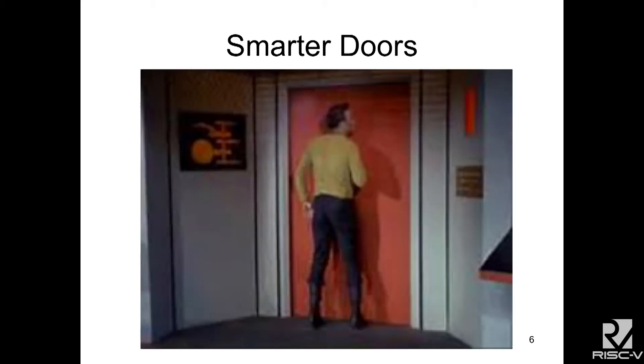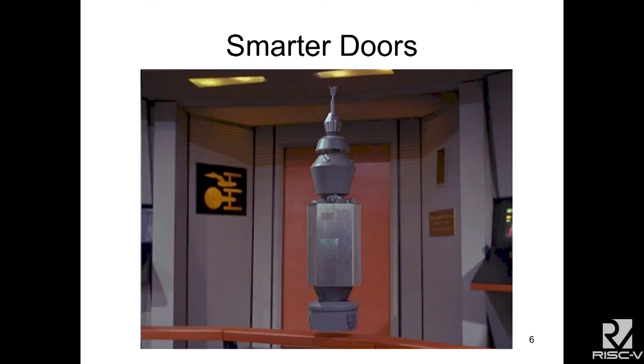And then my favorite — I love Star Trek doors. Star Trek doors open up automatically when you come to them. Except what if you have a killer robot on the loose intent on killing people and the Star Trek doors keep opening for the robot? No — just open for humans, please, not robots.